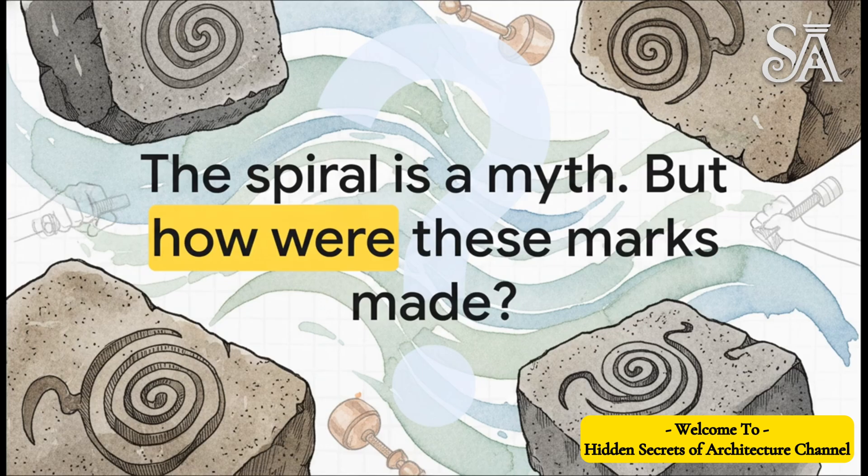These marks are clearly not the product of some kind of precision machine, like Petrie thought. But that just leads us to a brand new and maybe even more interesting question: if it wasn't a fixed, machine-like tool, then how in the world were these complex, messy, irregular grooves made in solid granite? It just goes to show — sometimes debunking one mystery just opens the door for a whole new one to begin.